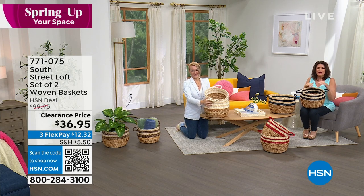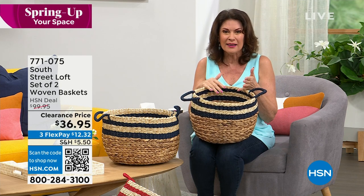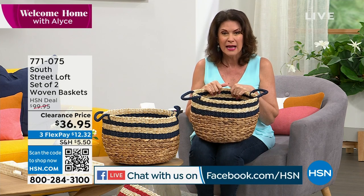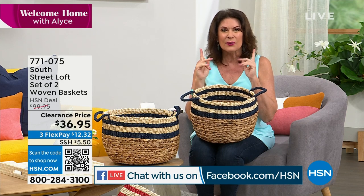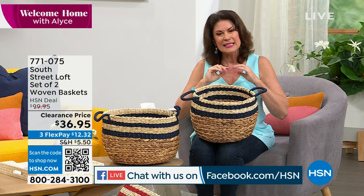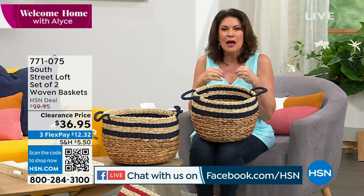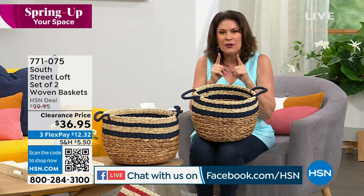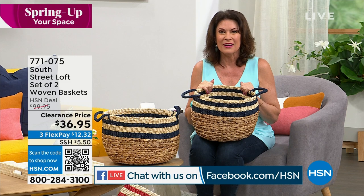We're broadcasting live on Facebook and would love for you to participate — you might win a $25 gift card, and we'll give it away at the end of the next hour. Here's the question: what part of your home right now needs to really get that spring fling, that beautiful update for spring? Let us know and good luck.